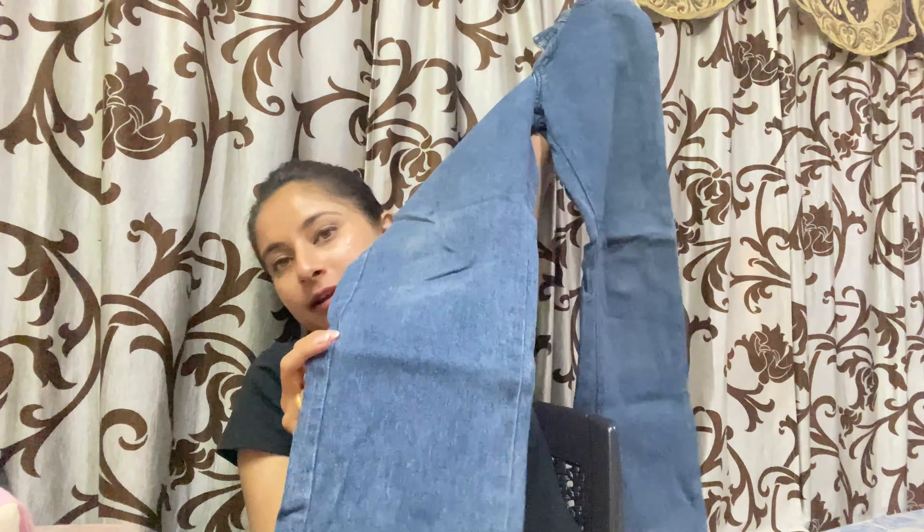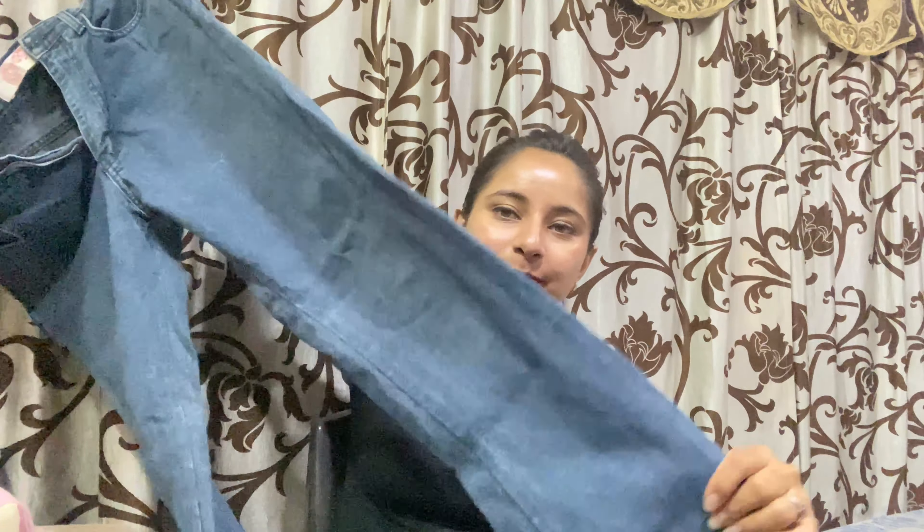I wore it to Manali — these are my Manali jeans. There are many photos of me wearing these from Manali. When I wear it, I wear it with everything because it looks very thick and nice.